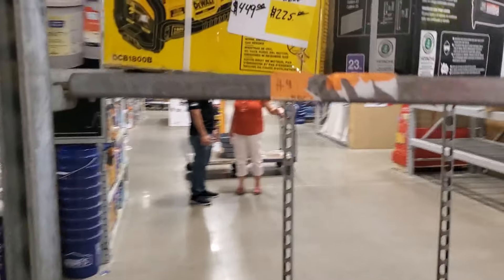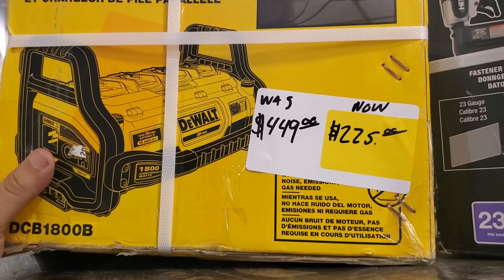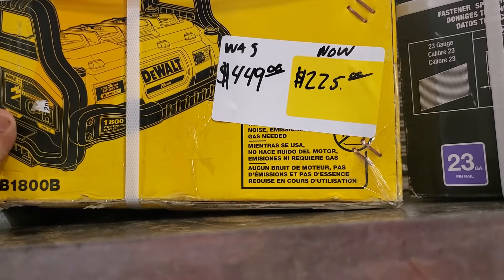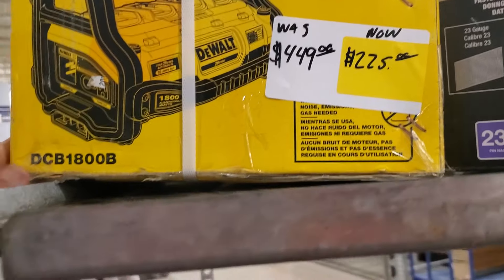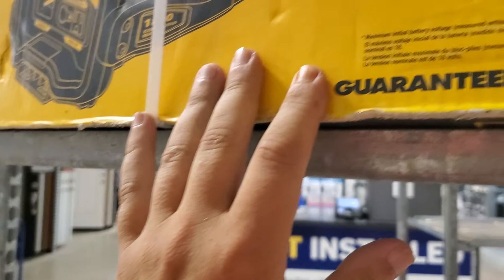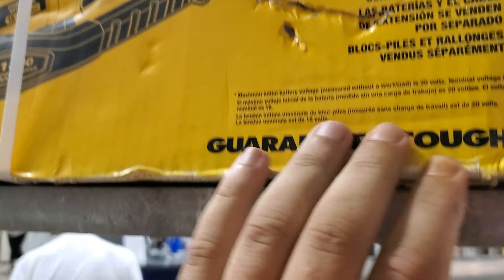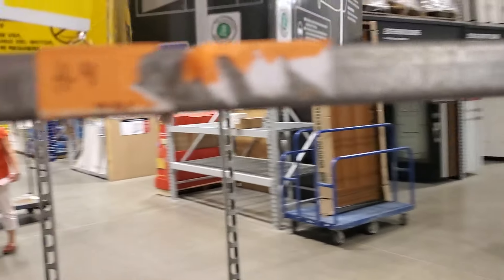Check this out guys, I'm still at Lowe's — clearance power station, 225 bucks. Remember they had it for $199 at Amazon, there are a lot of videos on it. Now if this was the kit, the batteries and extension cords, that would be great, but separately it's 35 bucks.